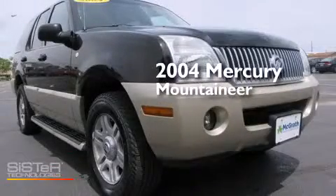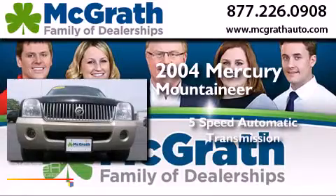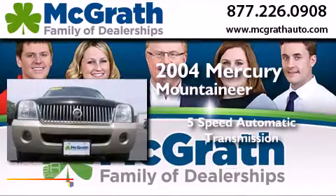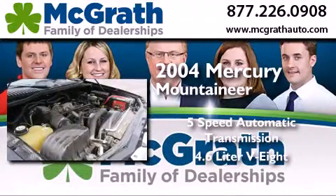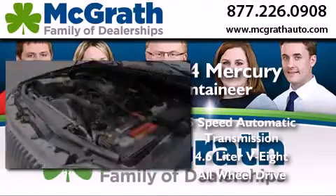This is a 2004 Mercury Mountaineer. This SUV has a five-speed automatic transmission, a 4.6-liter V8, and the added safety and control of all-wheel drive.